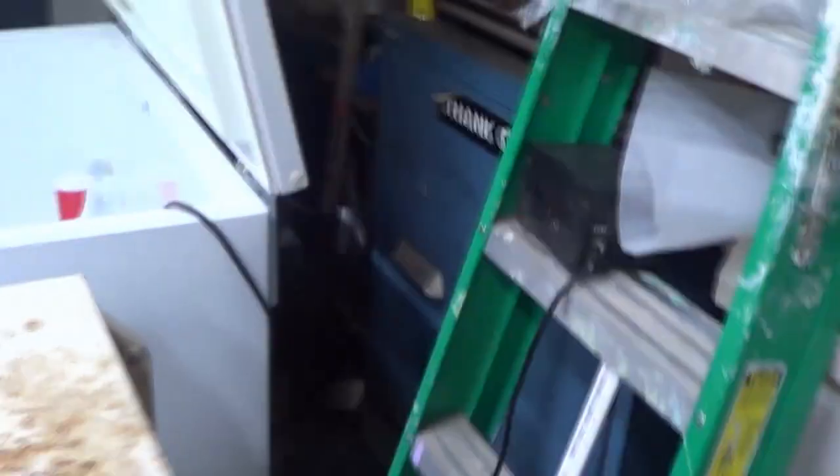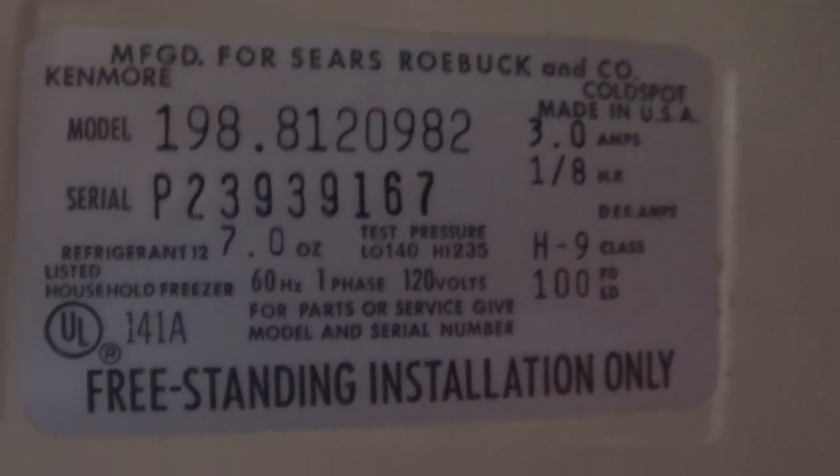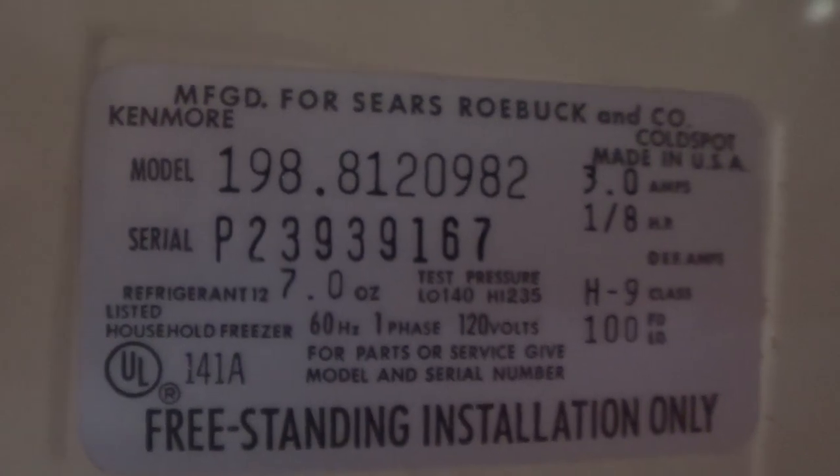Speaking of the compressor, let's go around back and take a look — it's actually running right now. It sounds remarkably good. I have no idea who manufactured it because the only label on it has something to do with warnings and has been slightly painted over. Working our way to the model and serial number information: the model number indicates who manufactured this unit — I believe it was probably made by Whirlpool for Sears, indicated by the first three digits before the dot. Someone can probably decode the serial number and tell me exactly when this unit was manufactured.